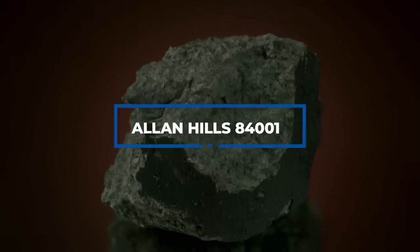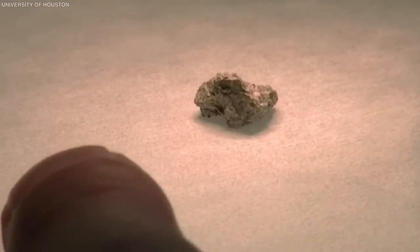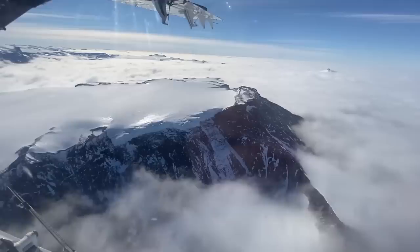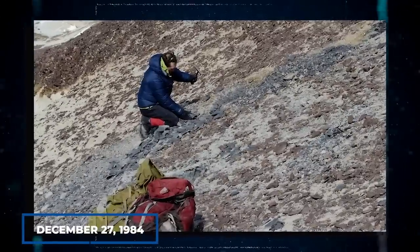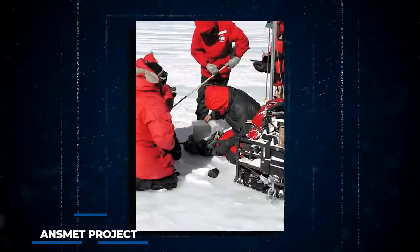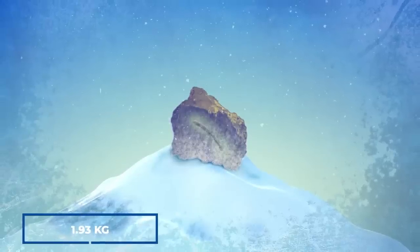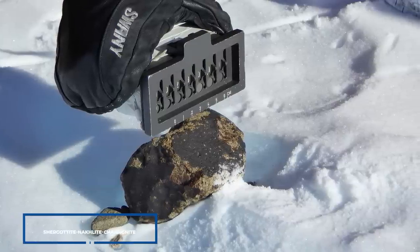Number 1: Allan Hills 84001. ALH 84001 is the name given to a chunk of a Martian meteorite discovered in Antarctica's Allan Hills mountains. On December 27, 1984, a team of American meteorite hunters from the ANSMET project discovered this meteorite. This 1.93 kilogram meteorite originated from Mars and belonged to the Shergottite, Nakhlite group.